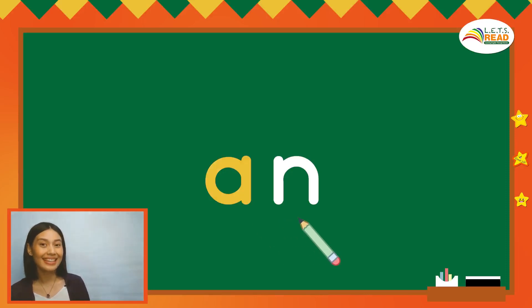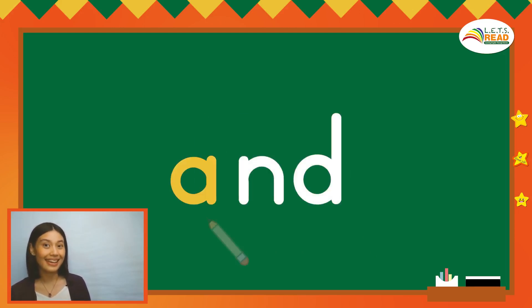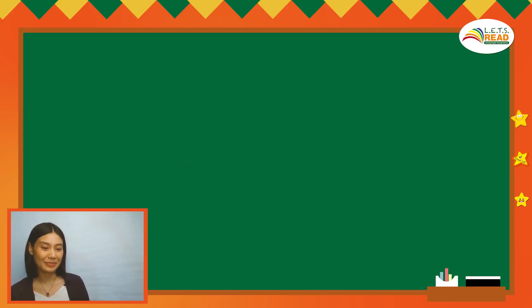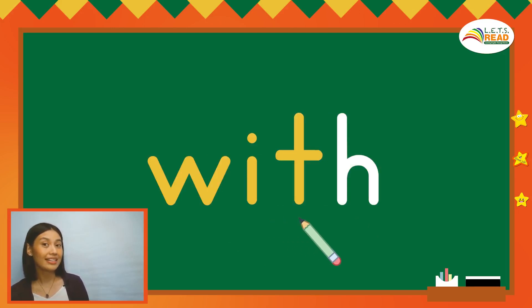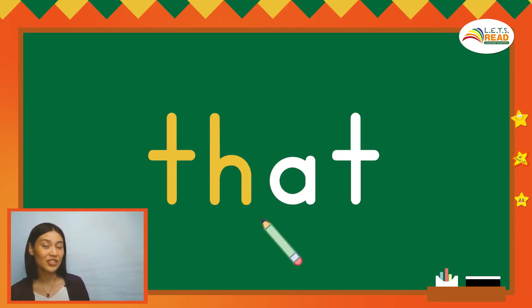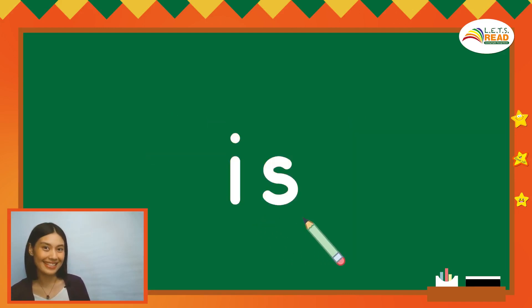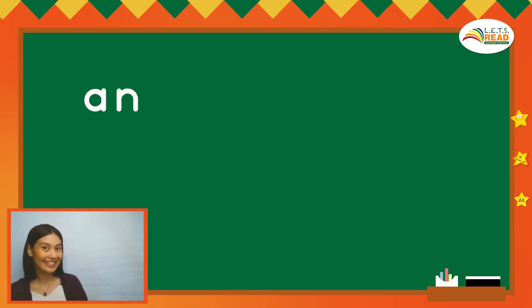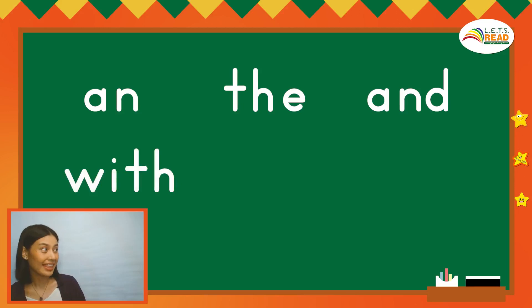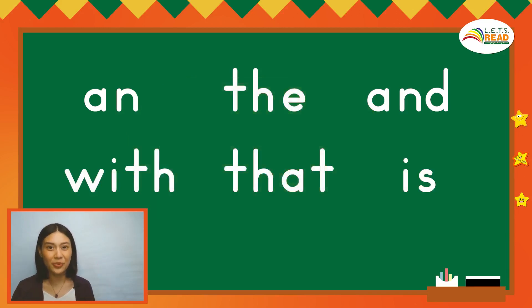An — A, N, an. The — T, H, E, the. And — A, N, D, and. With — W, I, T, H, with. That — T, H, A, T, that. Is — S, I, S, is. Let's read the words again: an, the, and, with, that, is. Now pause the video and practice reading the words by yourself.